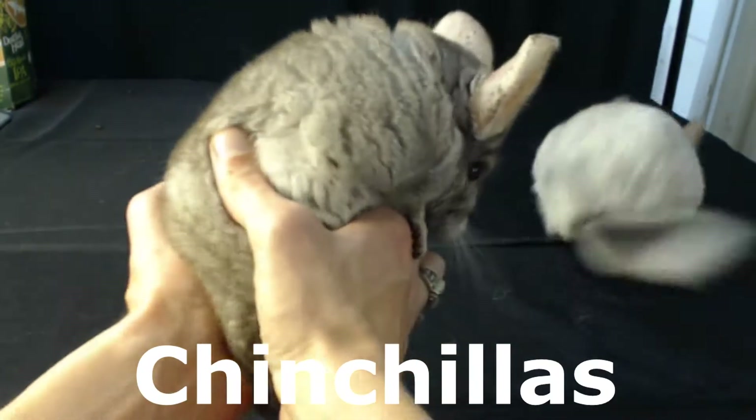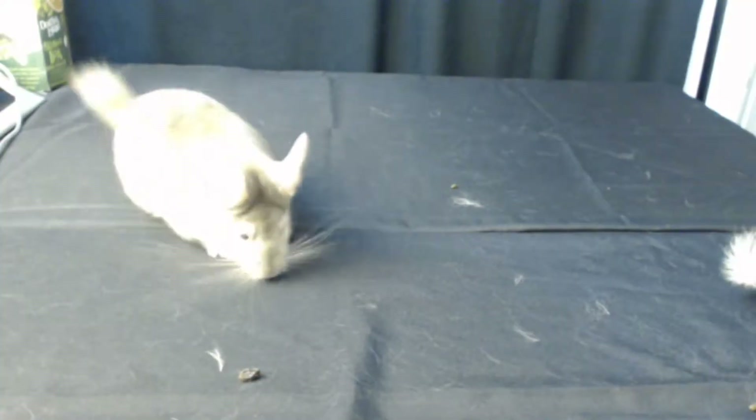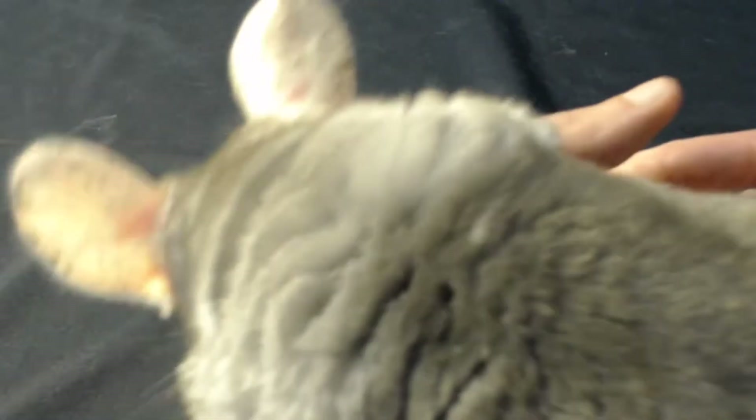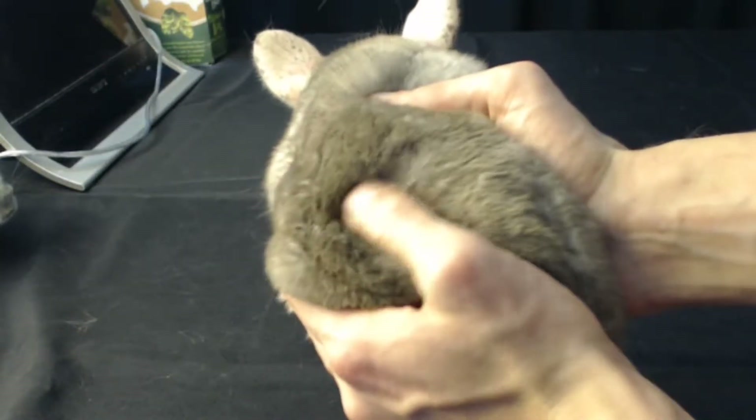And here's Hobbs. Hobbs is a brown chinchilla. Chinchillas love to play together. They're very, very fast. They like to run around.